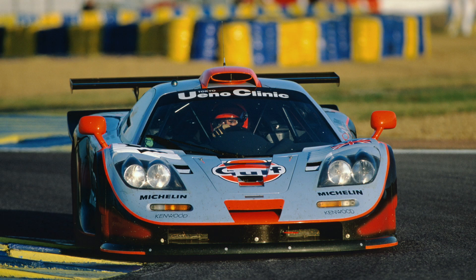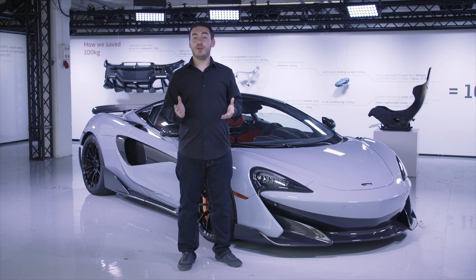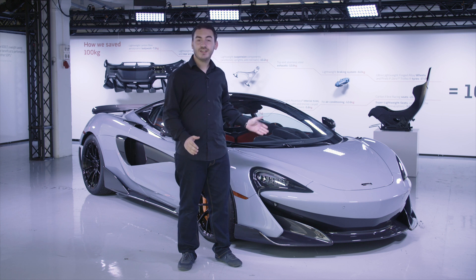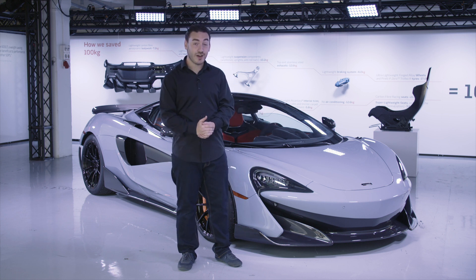Lighter, faster and even more focused than before, they were the ultimate expression of McLaren's ingenuity and determination. Today the long tail name lives on in McLaren's most hardcore, most focused road cars. This is the next chapter of the long tail story — the 600LT.